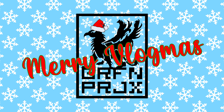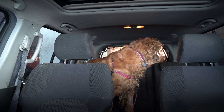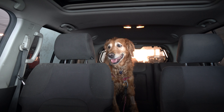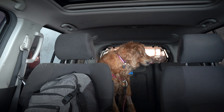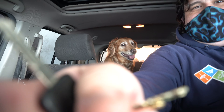Ho ho ho! Merry Vlogmas! Here we go, Cash. Come on — three, two, one. There you go. Woo wee! Ha ha! Holy buckets! Welcome back to the vlog. What is going on? Happy Vlogmas! It's day three!